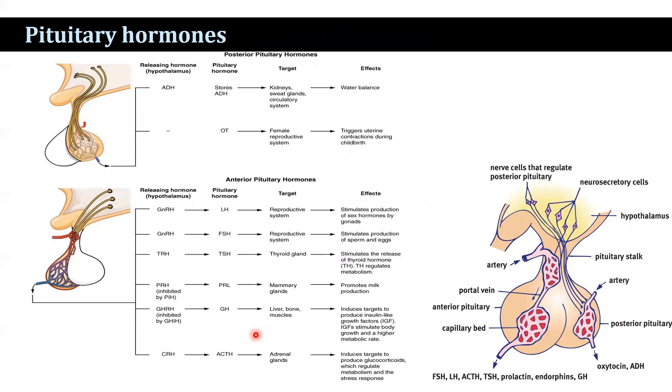Regarding the pituitary hormones, in the posterior pituitary, neurons in the hypothalamus synthesize hormones that are released from the neurohypophysis. The hormones bind to the carrier glycoprotein neurophysin and are then transmitted from the hypothalamus down the axons by axonal transport to the neurohypophysis. The hormones accumulate and are stored in the distended terminal ends of the unmyelinated axons, known as the herring body.